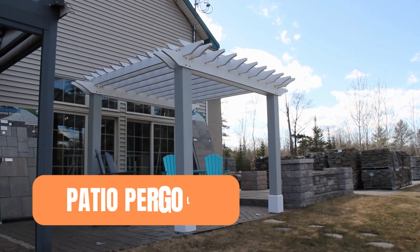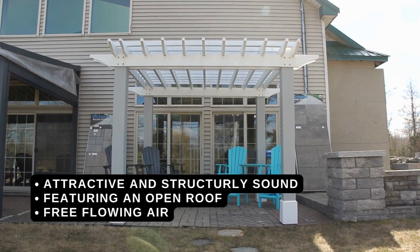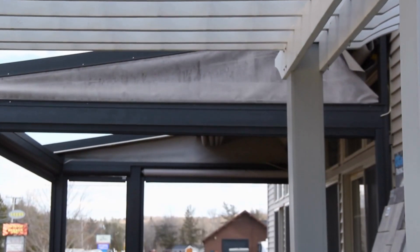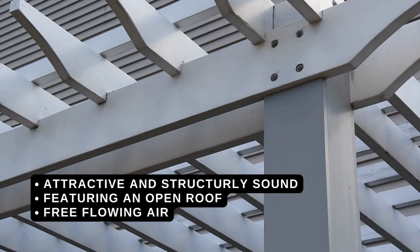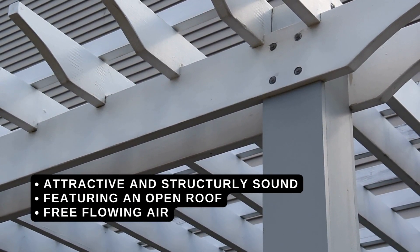Patio Pergolas. Stylish, effective and structurally sound, adding a pergola to your patio means you'll experience consistent shade from the sun. Its open roof structure means air can flow freely through the beams, giving you that perfect combination of cool on a warm sunny day.